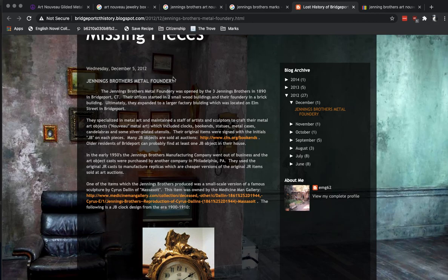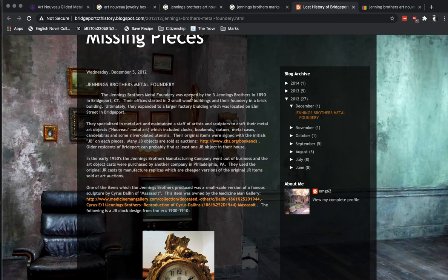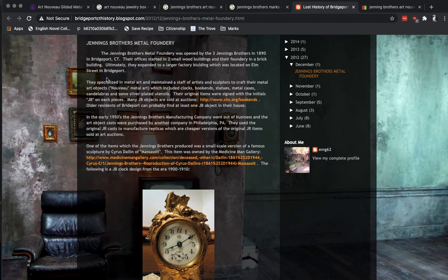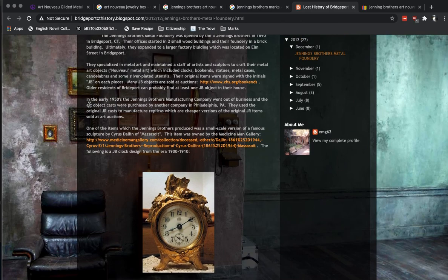The Jennings Brothers Metal Foundry was opened in 1890 in Bridgeport, Connecticut. Started in two small wooden buildings, with their foundry in a brick building, they expanded to a larger factory in Bridgeport. They specialised in metal art and maintained a staff of artists. Art Nouveau was their thing — clocks, bookends, statues, metal cases, silver plate utensils. The original items were signed with the initials JB on each piece. This is good — this is something.